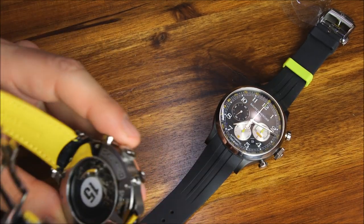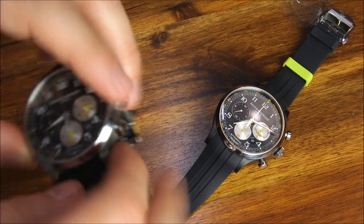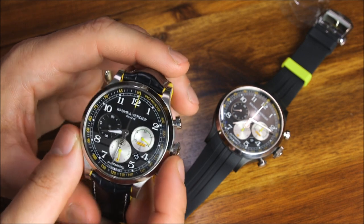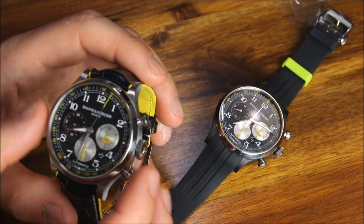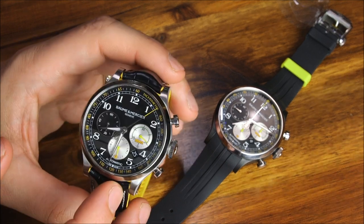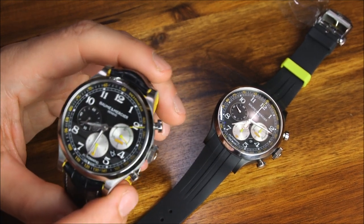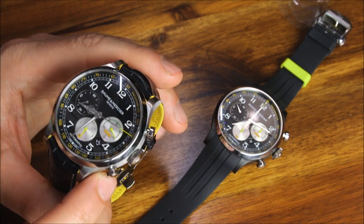That's a Valjoux — I think that's a 7753, which is essentially the 7750 with a slightly different orientation where it moves to the side. So you have what they call a tri-compact look, and sometimes you have the date over there — classic looking dial, pretty legible, and handsome.